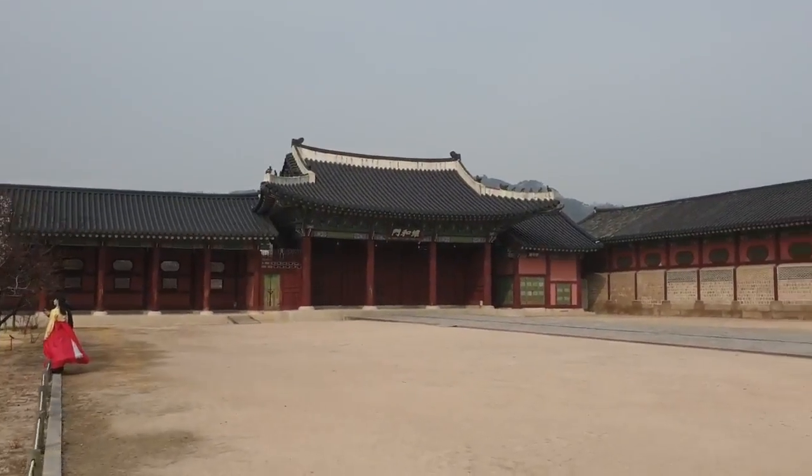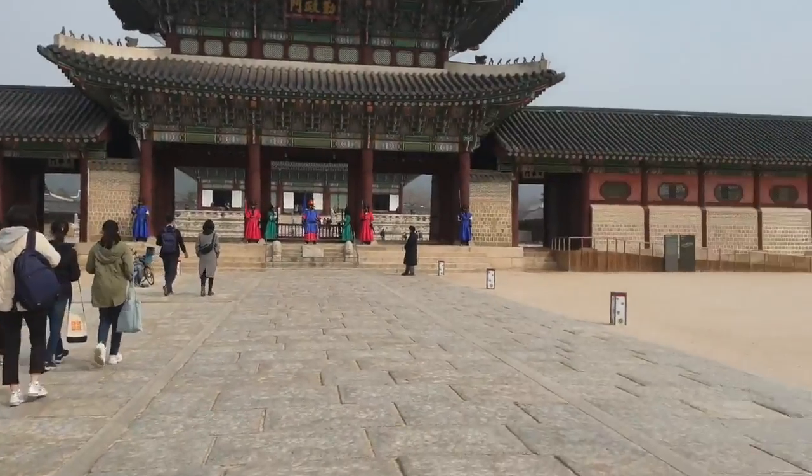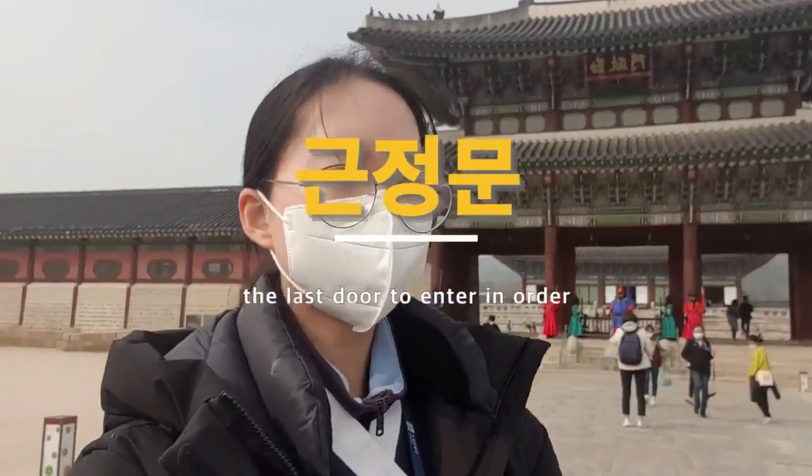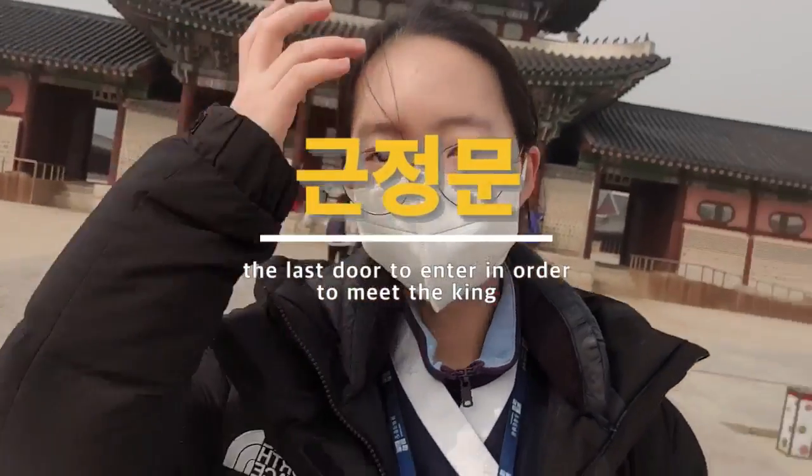Let's go now inside to this palace. Let's go to Geunjongjeon, which is the main court of Gyeongbok palace. This is called the Geunjongmun and this is the last entrance to go into the building, into the King's area.